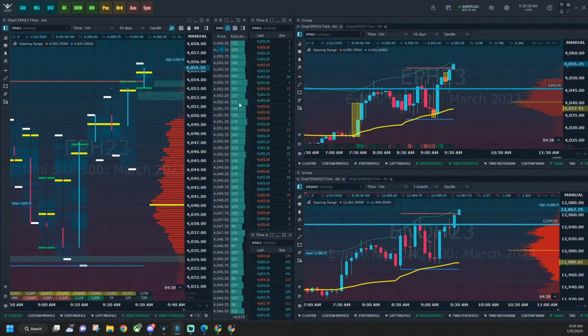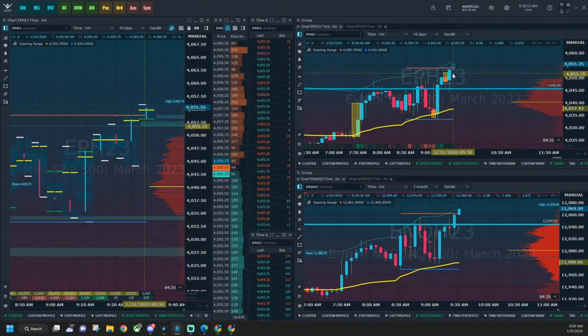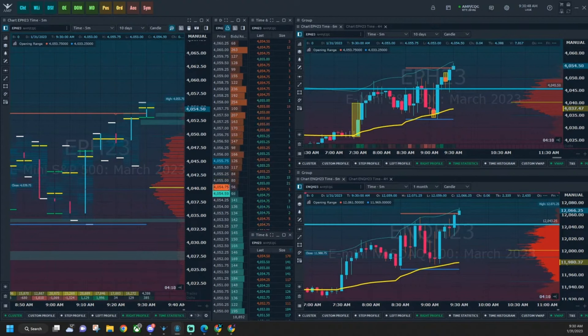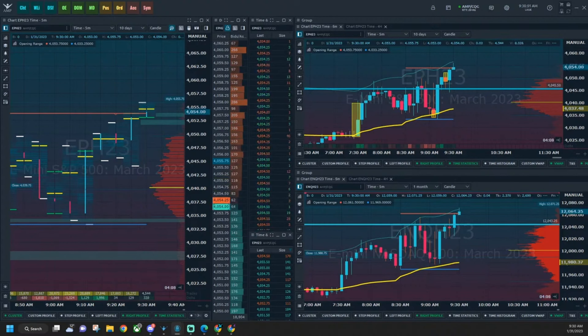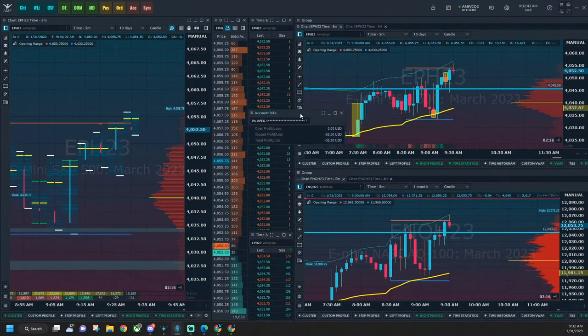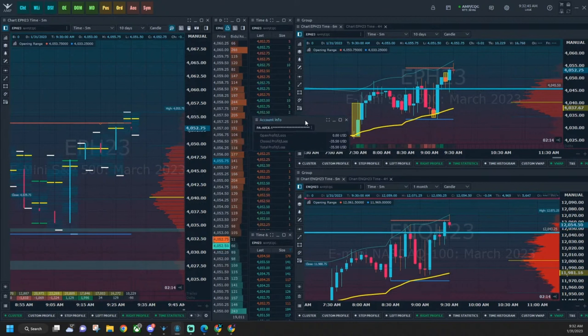We made the right decision by killing the core position at break even and left a runner on because the risk reward was still there if it did end up breaking down — but it did not. We took a very small loss, so we're chilling. We're only down $35. Here's the Apex account — down $35, that's nothing. That's why I wanted to play with light leverage today.